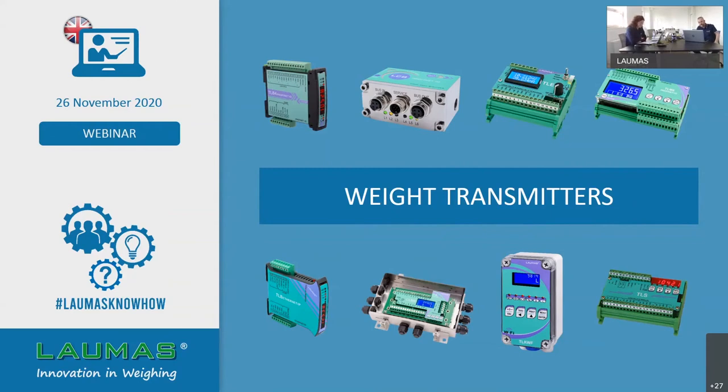Welcome to everybody and thank you for being here with us today. My name is Diletta Lundari and I work in Laumas Sales Department, and today I'll be your moderator for this event. Our webinar today will be about Laumas weight transmitters. After an initial general overview, we will go deeper in detail analyzing single channel and multi-channel weight transmitters. I give the floor to Mr. Pietro Grottoli, who is the speaker of this meeting.